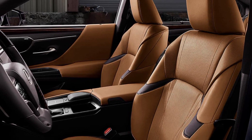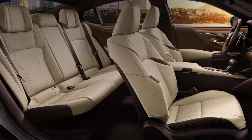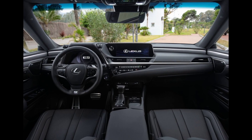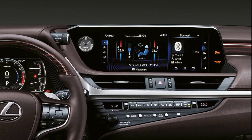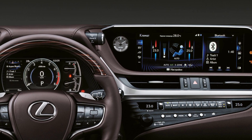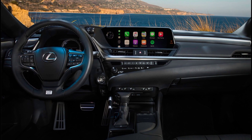Rounding out the ES Hybrid's strengths are its posh cabin, spacious seats, large trunk, and first-rate safety and predicted reliability ratings. The 2020 ES Hybrid comes standard with synthetic leather upholstery, power-adjustable front seats, a moonroof, an 8-inch display, smartphone app integration, a Wi-Fi hotspot, and a wealth of advanced driver assistance aids.